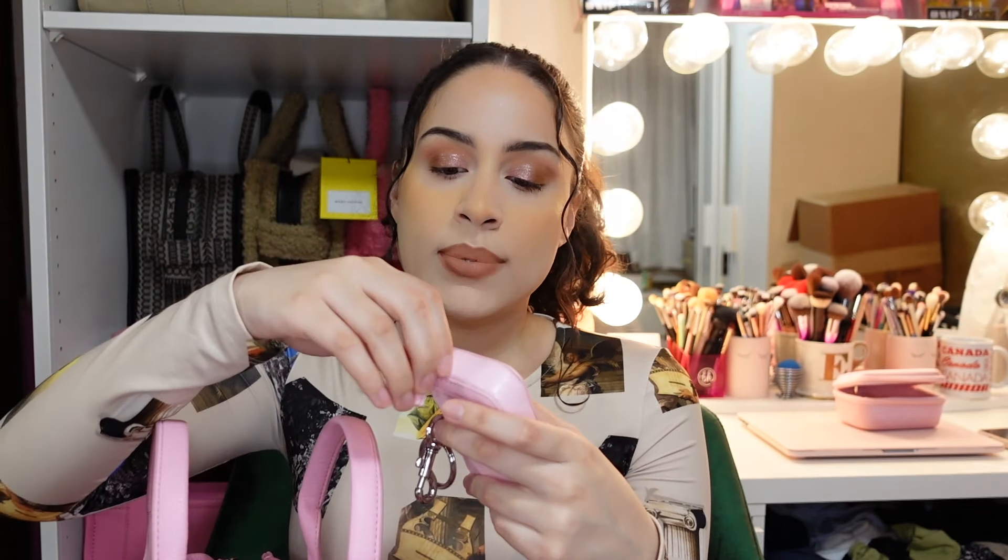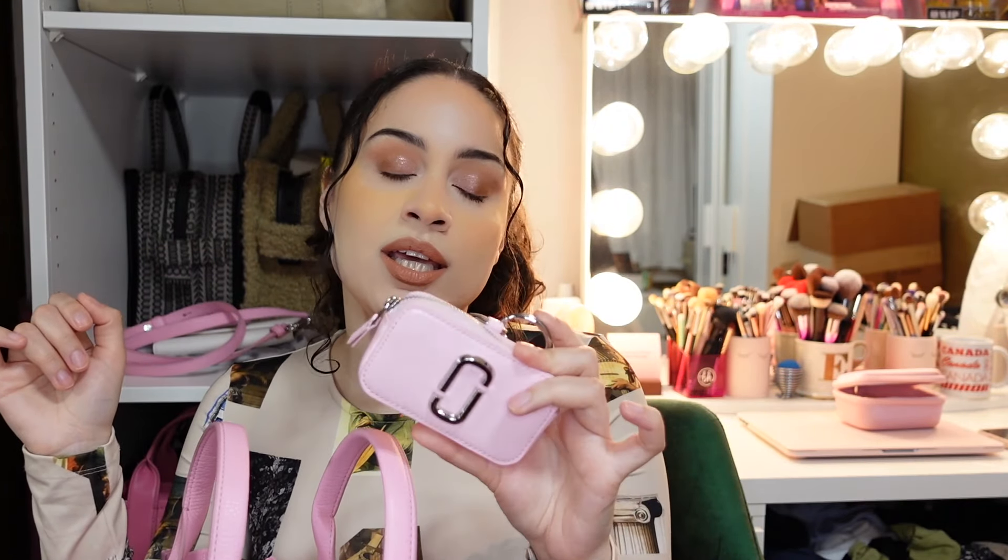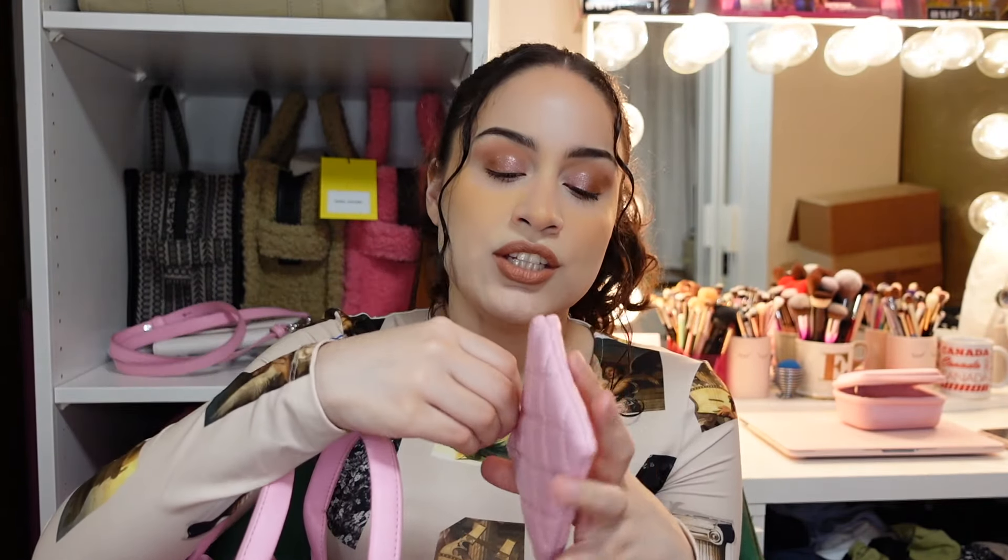Then I have this little pouch that also came with the snapshot utility bag. I had cash in here but I deposited it, so there's nothing in there anymore. In here I have change — just coins and stuff.